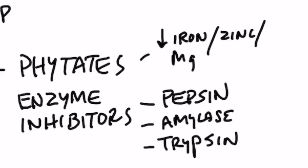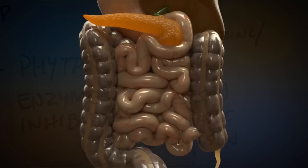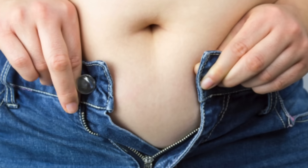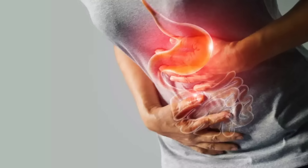As far as the enzyme inhibitors, they can inhibit pepsin, which is involved in protein digestion in your stomach. They can also inhibit amylase, which has to do with carbohydrate metabolism, as well as trypsin in your small intestine. This is why if you eat too many nuts, you're going to feel bloated and might have constipation.